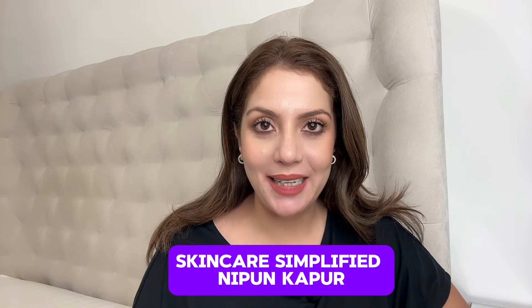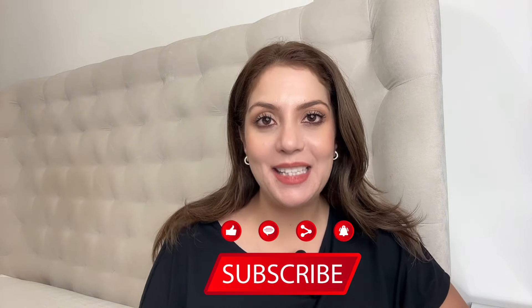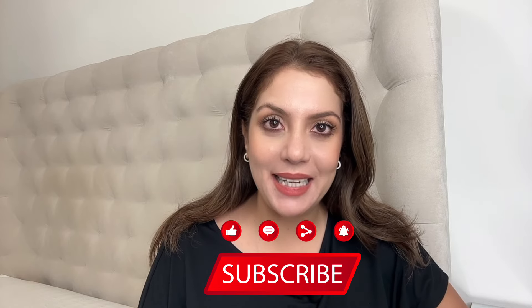Hello and welcome to Skincare Simplified. My name is Nippun, your skincare bestie and a certified skincare consultant. Today we are going to talk about how to get rid of cellulite at home — how to get rid of cellulite on thighs and hips, which is where most women have it. Like and subscribe if you enjoy science-backed daily skincare content, because I am making a new video every single day here on Skincare Simplified.